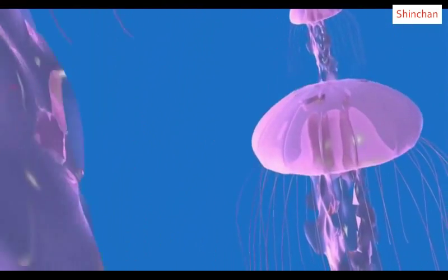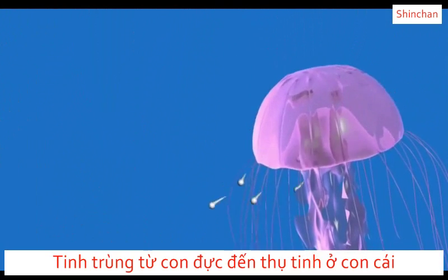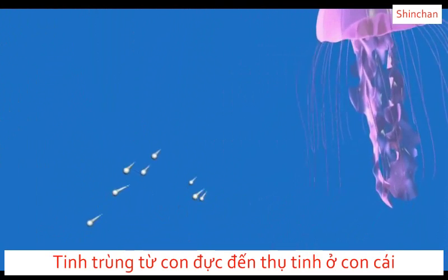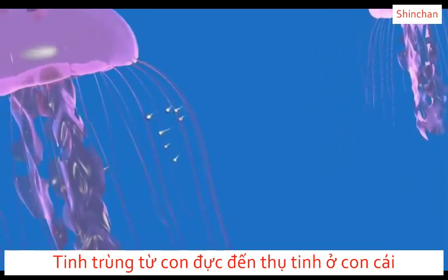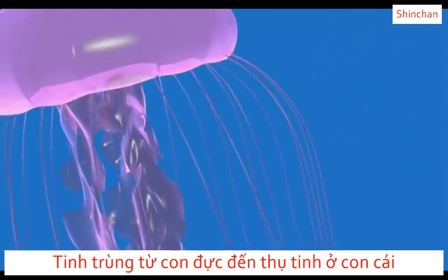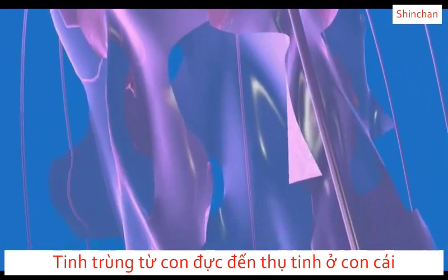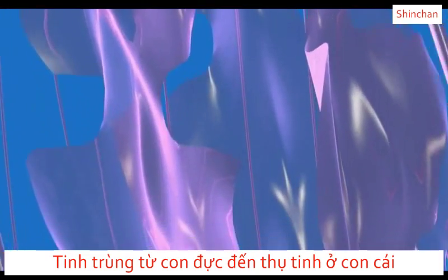The life cycle of a jellyfish is complex. During reproduction, the male releases sperm through its mouth into the water column. Some of these sperm are swept into the mouth of the female, where fertilization occurs. Early embryonic development begins either inside the female or in brood pouches along the oral arms.